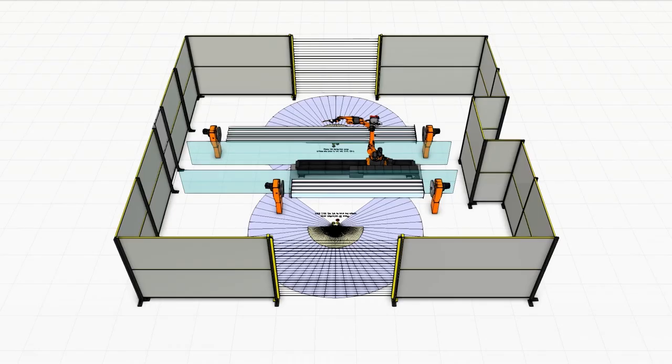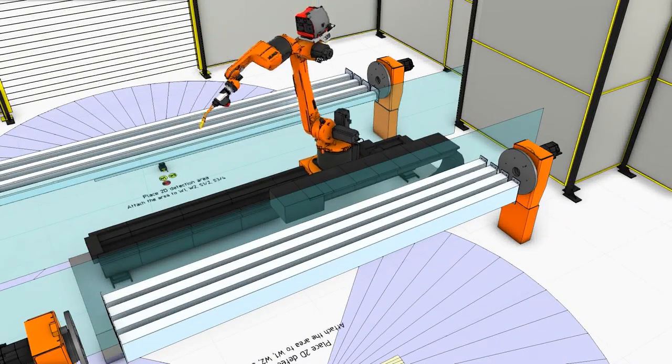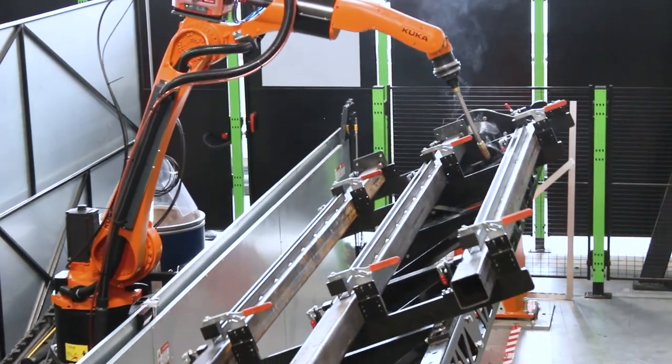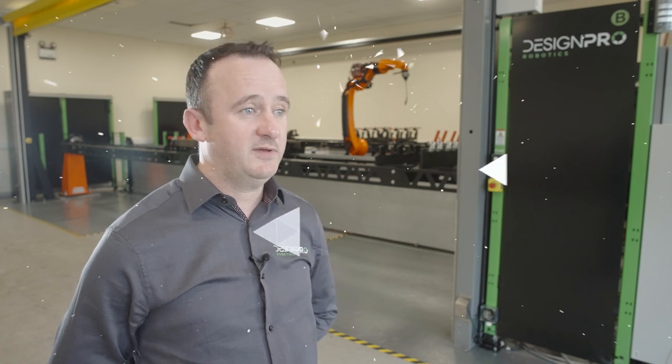All the programming done at DesignPro is done on simulation software up front. We use VR to give customers an image of what their welding cell might look like before it's made real. We can design up pretty much any fixtures — we import customer models in, then we can anticipate how long the weld will take and identify any issues before we get onto the floor. So it's a cost-saving exercise.